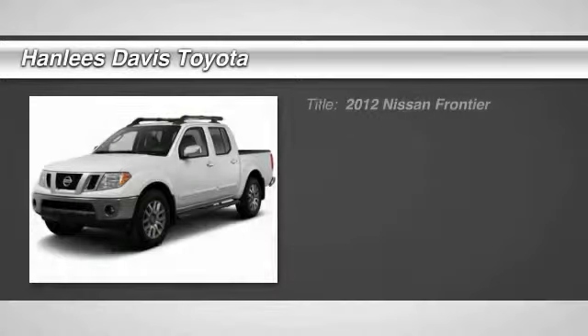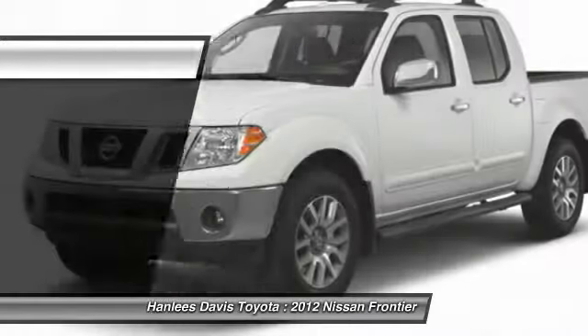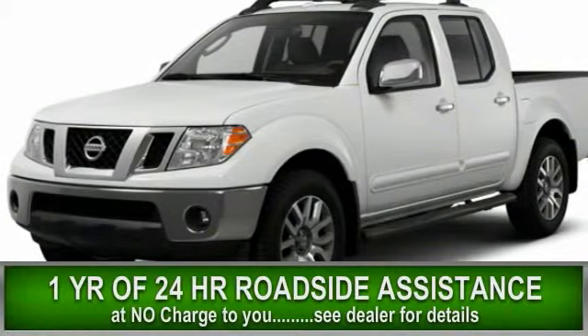2012 Frontier. The Nissan Frontier offers a full-length, fully boxed frame for strength, serious off-road capabilities, and a five-star rating for side impact crash safety.